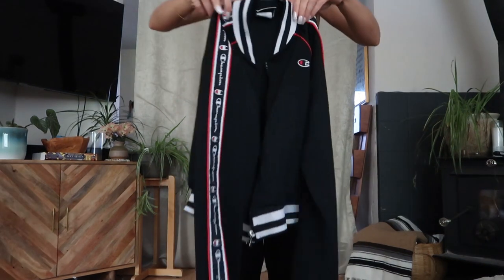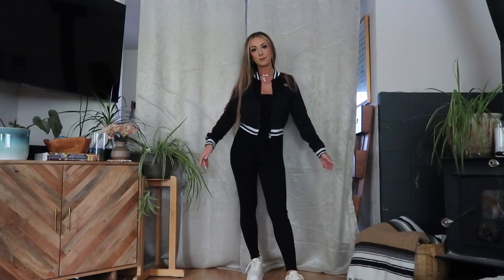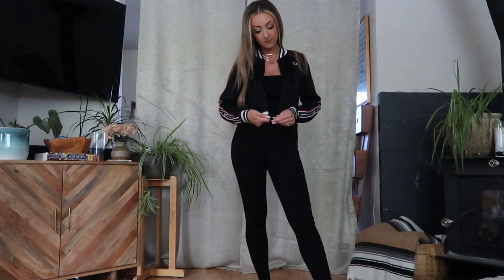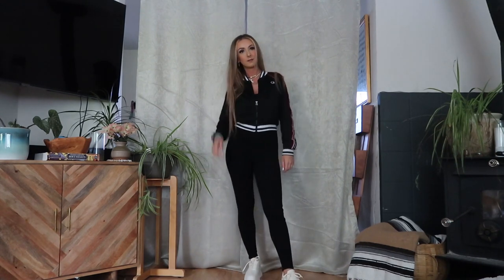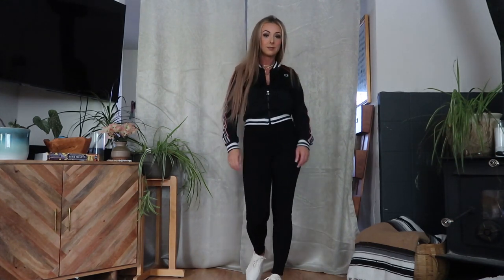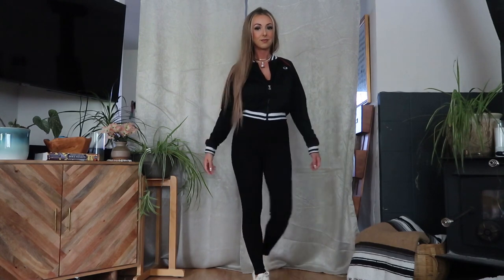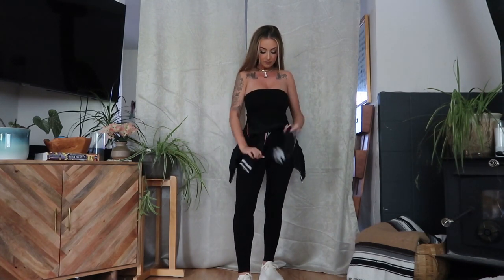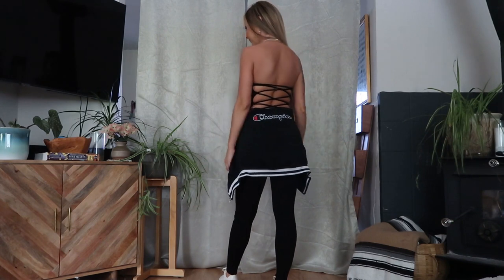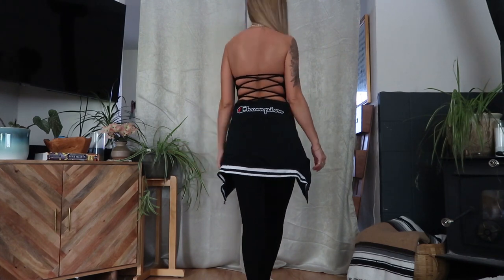Moving on to outfit two, I'm keeping the base of the outfit with the unitard and adding the Champion track jacket. I just threw that over the top and I feel like it's super cute and sporty — good for running errands when it's a little chilly or even just going for a morning walk. I also added these white chunky dad sneakers to tie in the white from the track jacket. On warmer midday fall days you can tie the track jacket around your waist, which still shows the little Champion logo and the corset detail of the unitard.